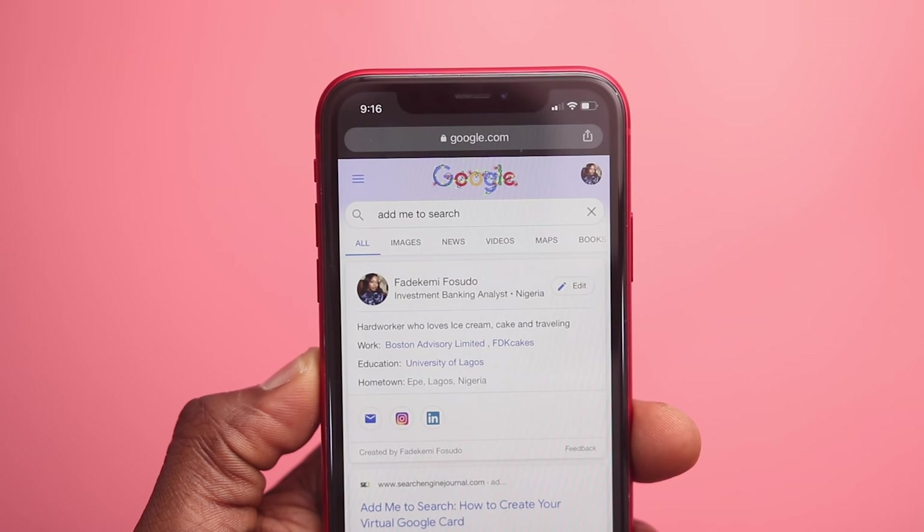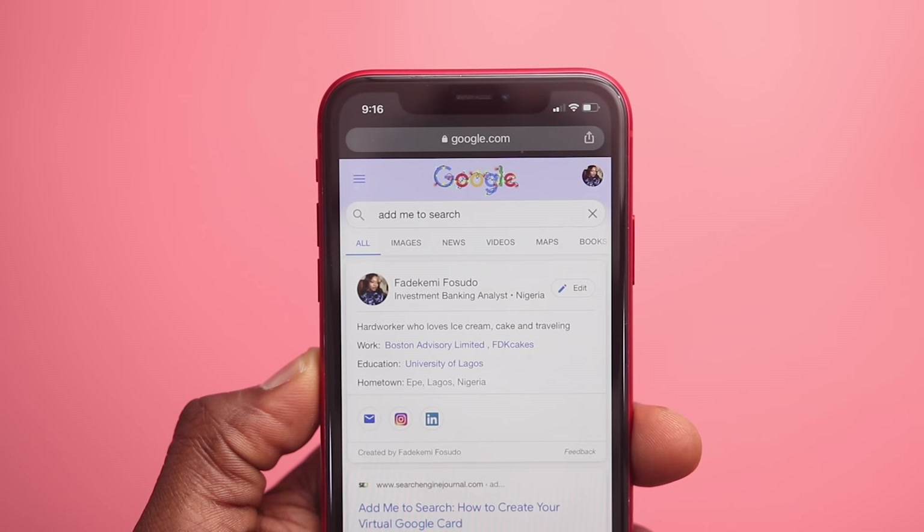If you're a business person looking to promote yourself, or you own a company and you want to develop your personal brand, this is for you. So I asked my sister Fadeke to set up her Google card. She's an investment banker and her love for baking made her start her own business as well, so that will reflect on her Google card when her name is Googled.